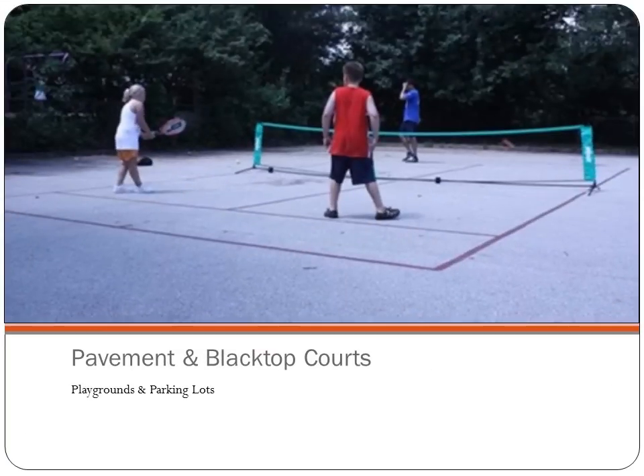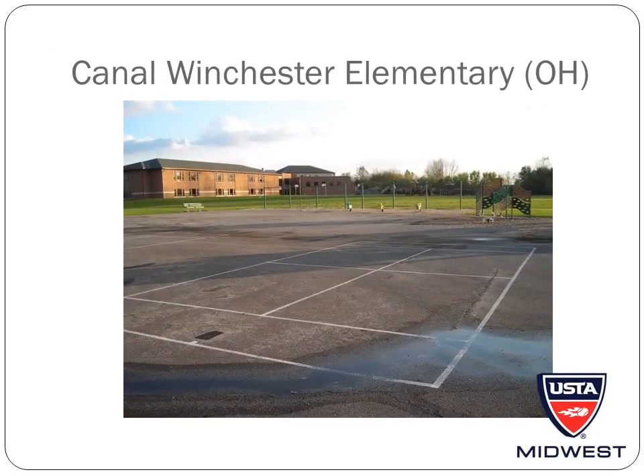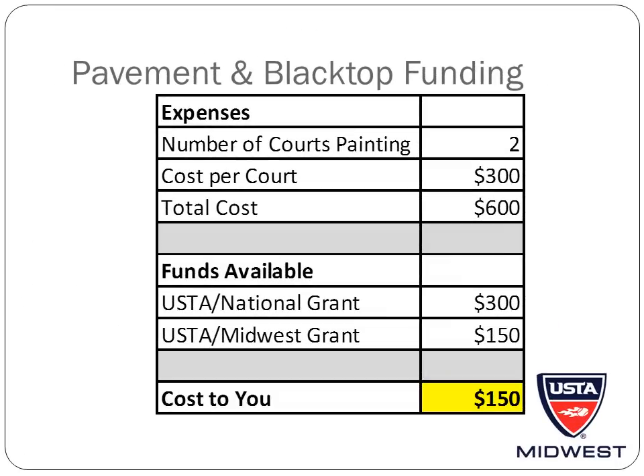Another great option for 10-under tennis appropriate courts are pavement and blacktop courts. This is an inexpensive way to provide a permanent 10-under tennis facility. These are great for school playgrounds as kids can use the courts at recess or for after-school programs, but they can also be used in any parking lot. Parking lot courts are great for tennis clubs because you can accommodate more players without having to use court time. The USTA and USTA's Midwest Section has funds available to help cover the cost of painting lines on blacktop or pavement.